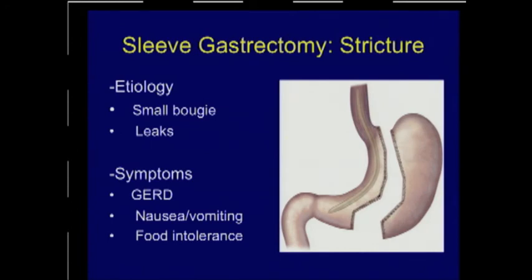The next operation is the sleeve gastrectomy — one of the most common operations being performed today. The most common complication leading to dysphagia or food intolerance is strictures, which typically occur between the incisura and the staple line. The operation is performed by placing a bougie as a guide for the surgeon so as not to make too narrow a gastric channel. If too small a bougie is used or the staple line abuts the incisura too closely, we can develop strictures or obstruction. If the staple line dehisces, small or larger leaks can lead to stricture formation later on.